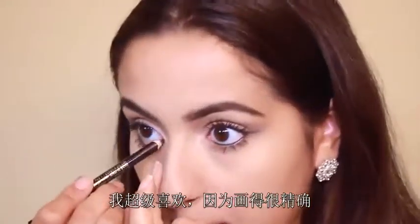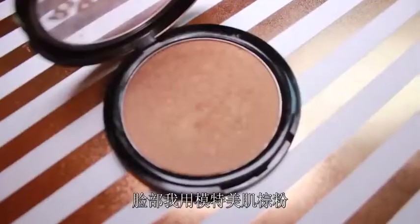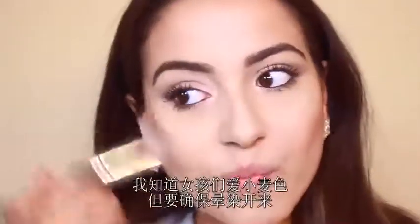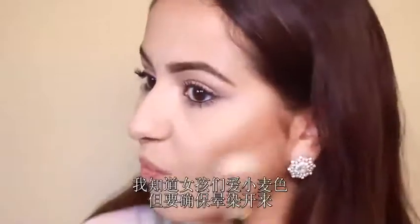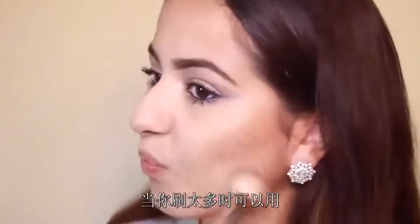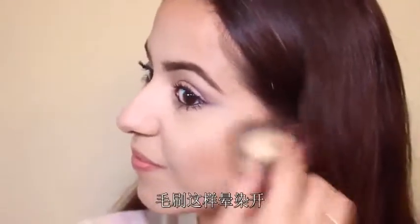I'm lining my lower waterline with this black Milani eye pencil, which makes the eyes look super defined. For my face, I'm taking my Model Co bronzer. Girls love to look tan, but you need to make sure to blend it out — I went a little strong on my left cheek, so whenever I get too much bronzer, I just take my kabuki brush and blend it out.